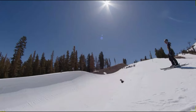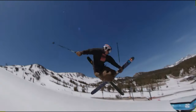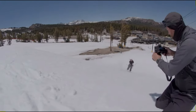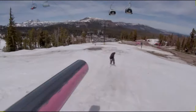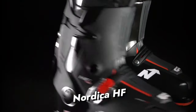Navigating every bump and jump with finesse, the Intuition Pro Wrap Liner ensures a plush and supportive feel, guaranteeing precision throughout your skiing adventures. While fully heat-moldable, the K2 Revolve Pro caters to those seeking a snug, precise fit, making it an ideal choice for freestylers who prioritize high performance without compromising comfort. Despite not being the lightest, its unique features make it a standout companion for versatile skiing experiences.